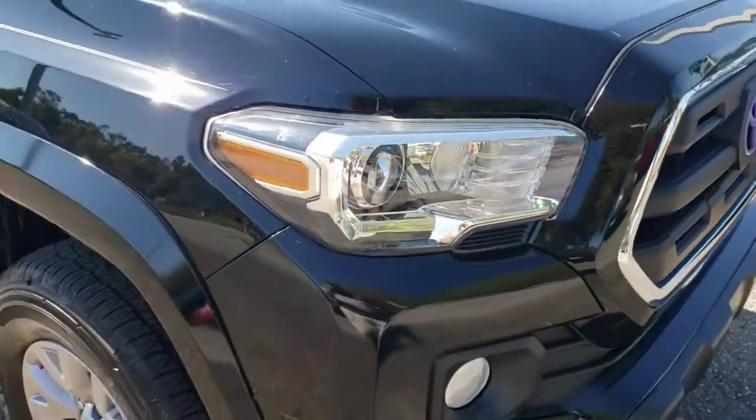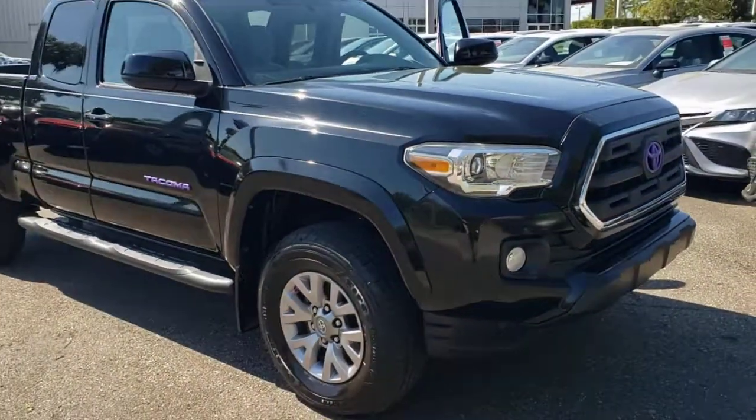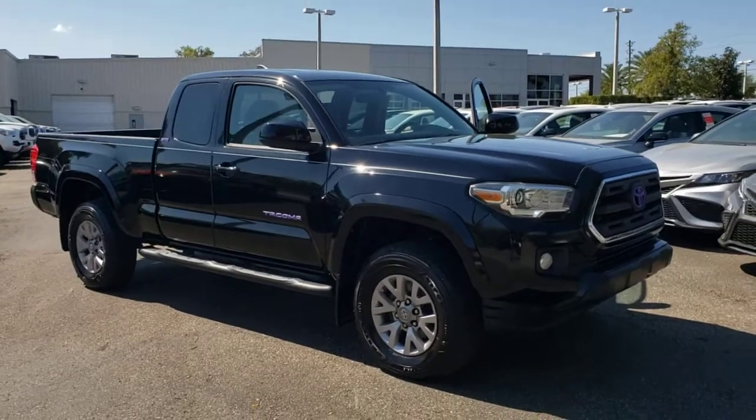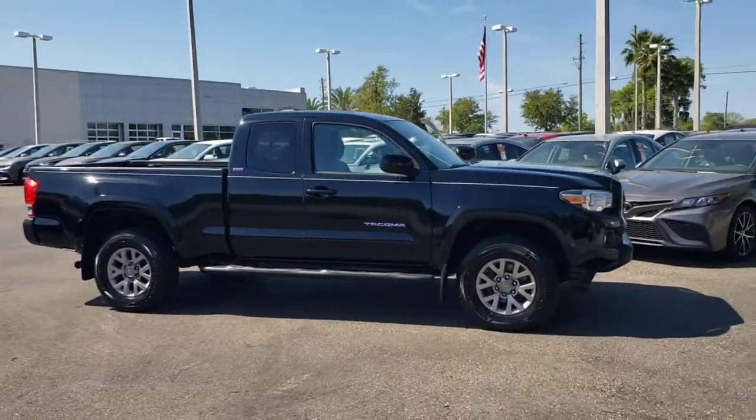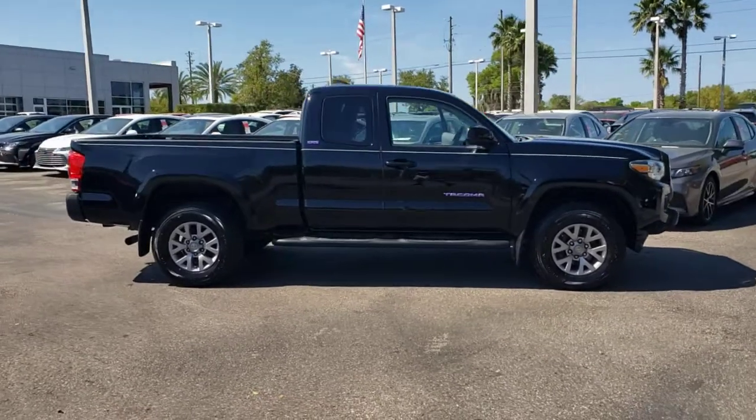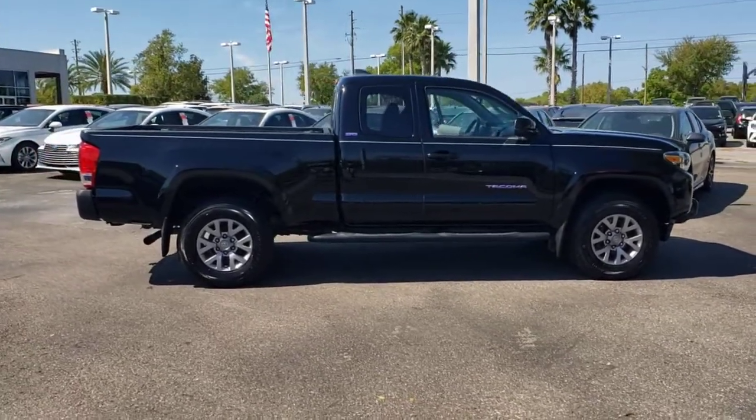Introducing the 2017 Toyota Tacoma. This vehicle still has fewer than 80,000 miles on the clock, so it won't last long. This rugged Tacoma has the features and attitude to answer your spirit's call for adventure.